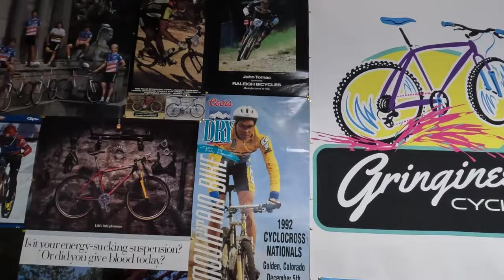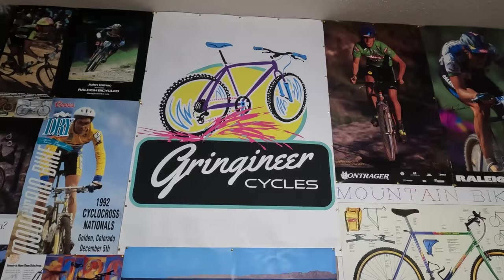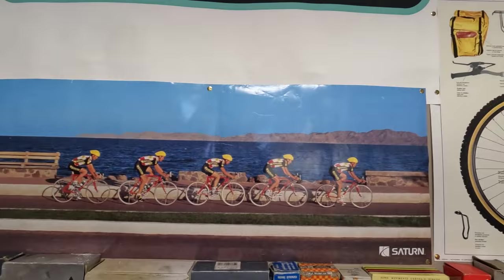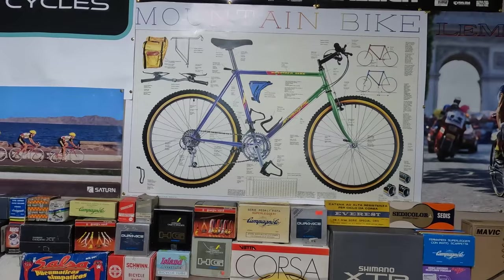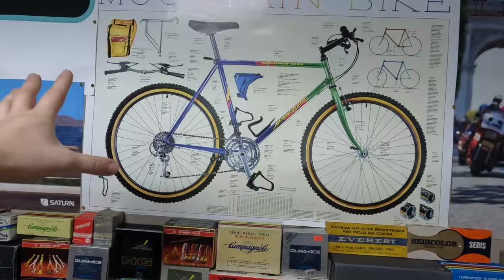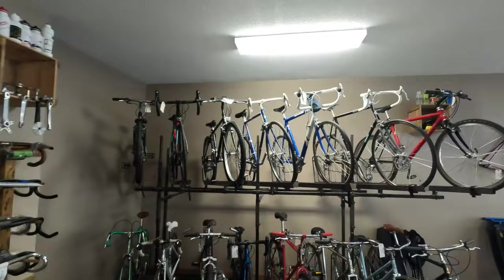We got John Tomac. Ned Overland. Obviously I had to get a big old Grinchineer logo poster because I love how the new logo turned out. Team Saturn road poster — just a great vista. This is a fun mountain bike poster; I mean that's totally a Stump Jumper that they put 'mountain bike' on, and it's in Italian and English — just a really fun poster. I have to have a LeMond poster; he's got the drop-in bars, which is cool because I have a Cannondale up here that has them on it.